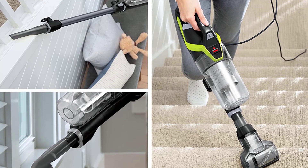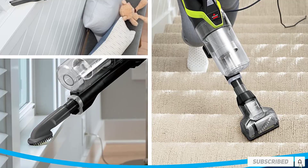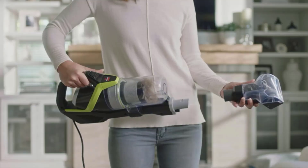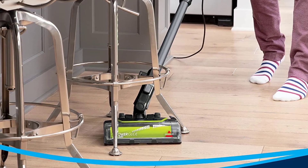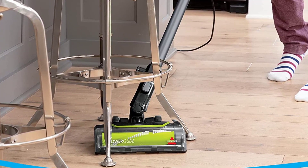The Bissell PowerGlide Pet Slim Corded Vacuum can even convert to a handheld machine, and it comes with a pet turbo eraser tool to remove embedded pet hair from carpet and upholstery. There's also a crevice tool to reach into narrow places and suck away debris, and a dusting brush for easily removing fine particles. Additionally, the built-in scented filter masks the smell of dust and dirt inside your machine, making it less of an unpleasant task to empty it.